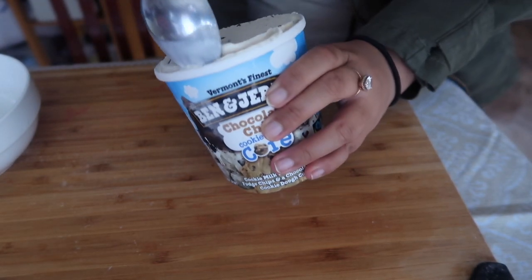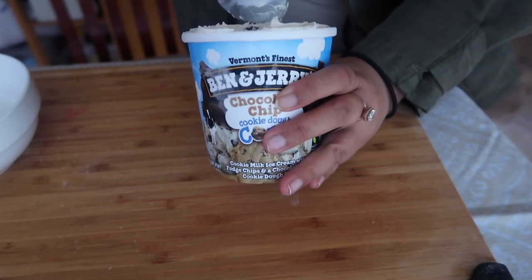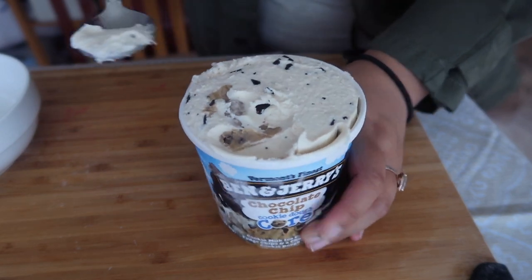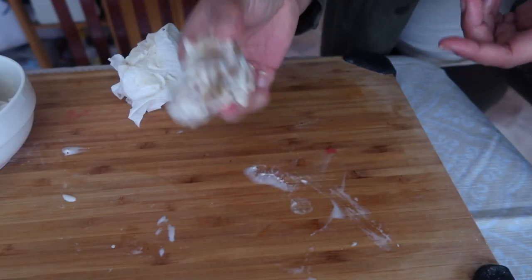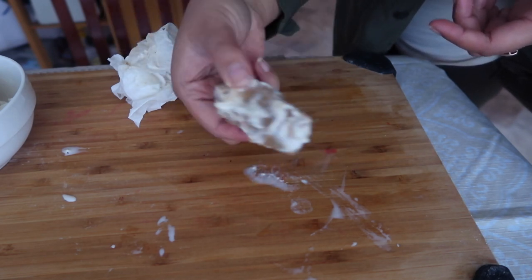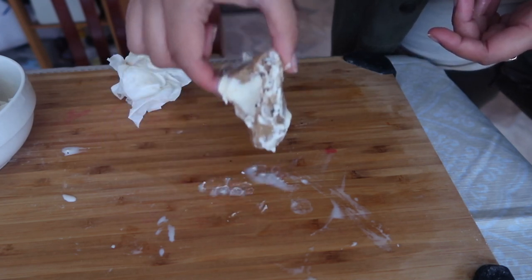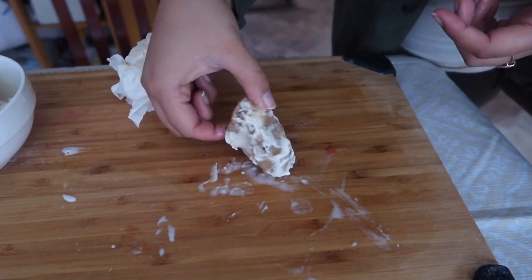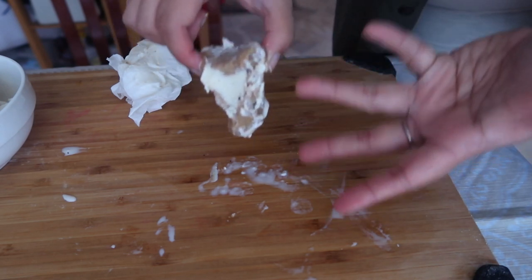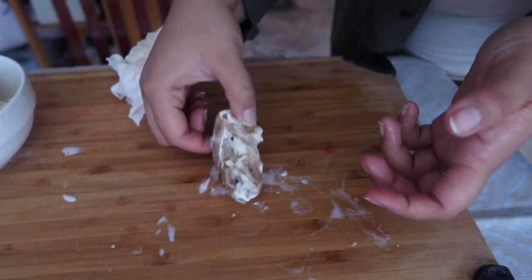It looks like a lot of the cookie dough is right here. This is all the cookie dough that was in that pint of ice cream — not much. If you think about it, if you roll it up in a ball and bake it, this would be equivalent to just one cookie.